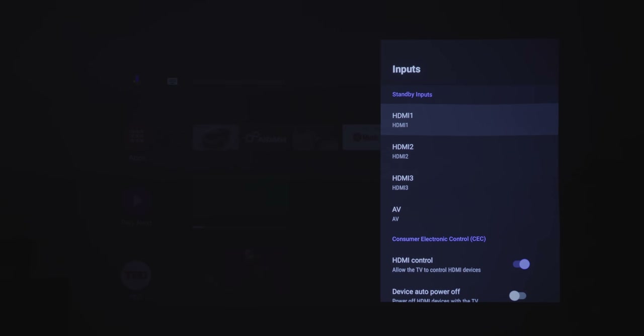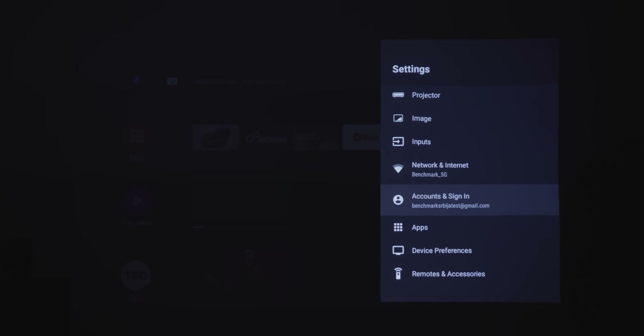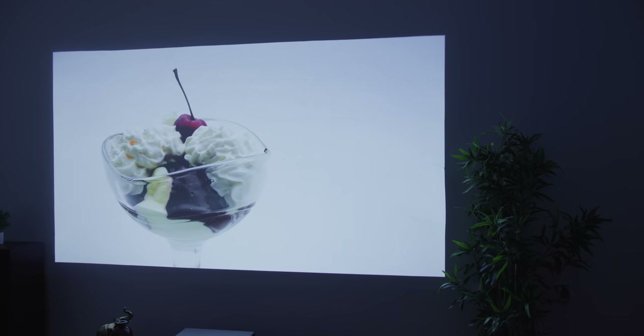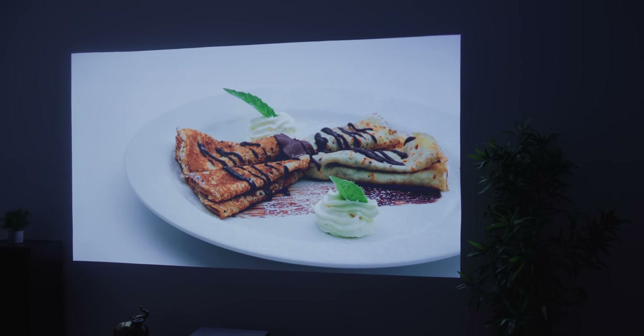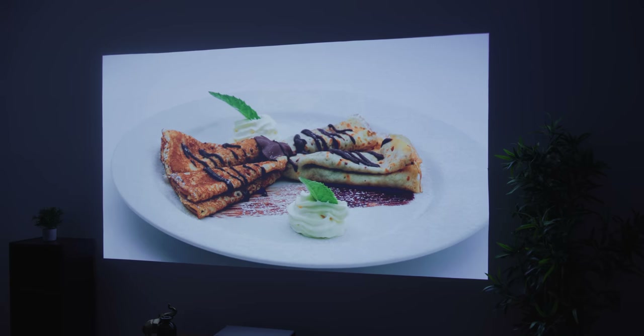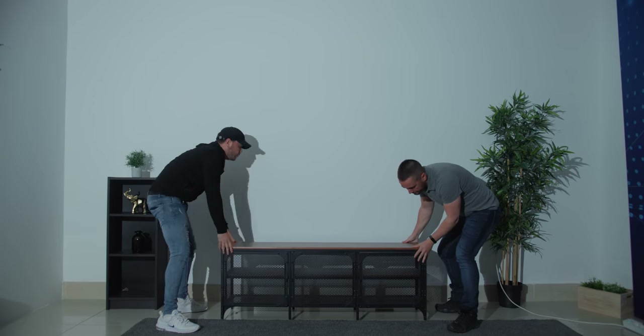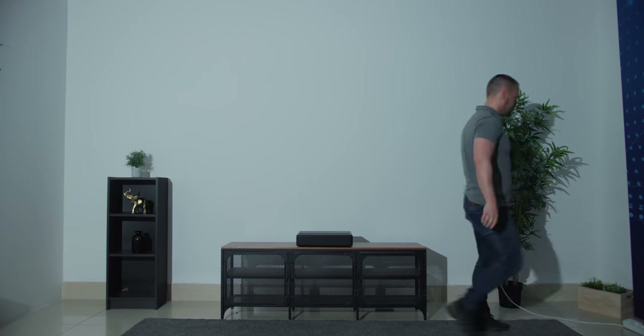Speaking of connections, there's also Wi-Fi at 2.4 and 5 GHz, built-in Chromecast which allows you to stream to the projector from different devices, and Bluetooth, which is very useful — we'll get to why later. You may notice that unlike the aforementioned Hisense model, this one has no antenna or cable connections, so the Mi 4K 150 is not a direct TV replacement, even though its operating system allows you to watch cable and different content providers.